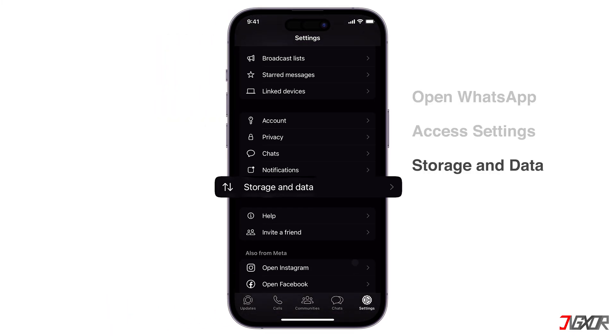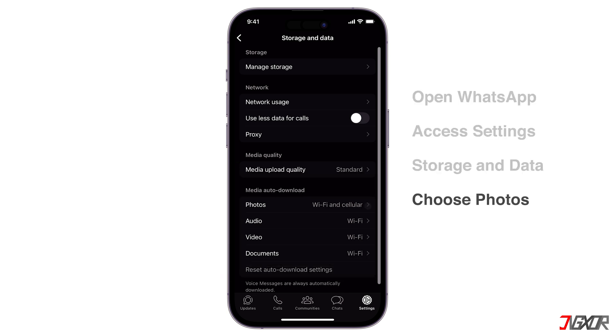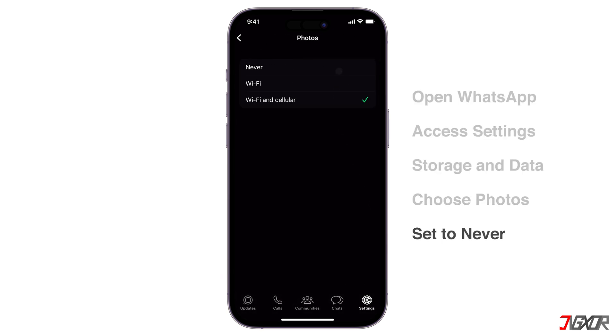Scroll down and find Storage and Data. Here, under the Media Auto Downloads section, you'll see the settings for Photos, Audio, Video, and Documents. Choose Photos and then select Never for all three options to prevent WhatsApp from automatically saving photos to your gallery.